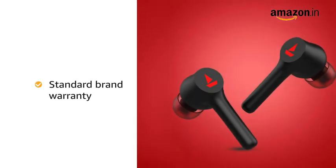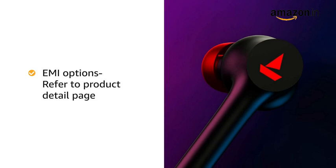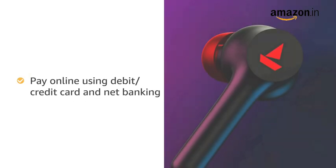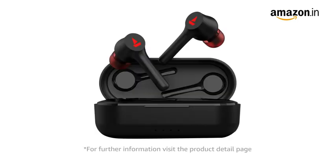This product comes with standard brand warranty. For EMI options refer to the product detail page. Pay online using debit or credit card and net banking. 7 days replacement policy for damaged or defective product. For further information visit the product detail page.